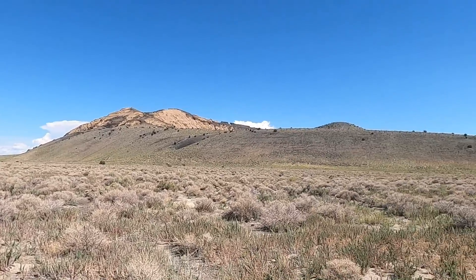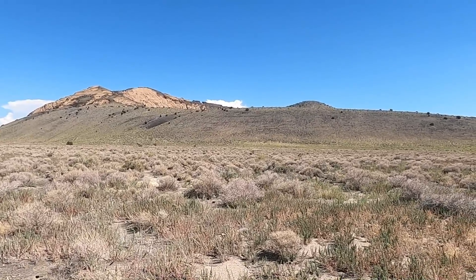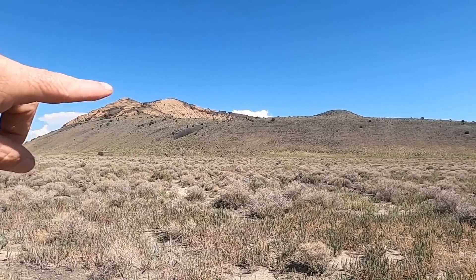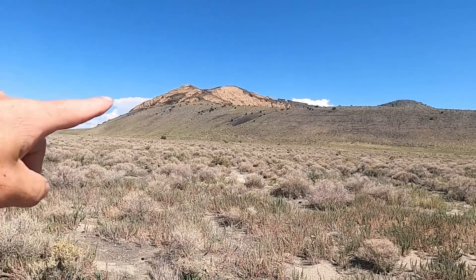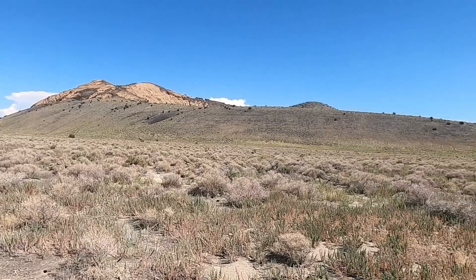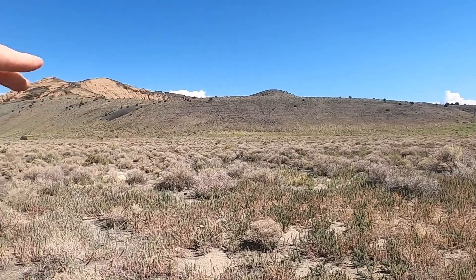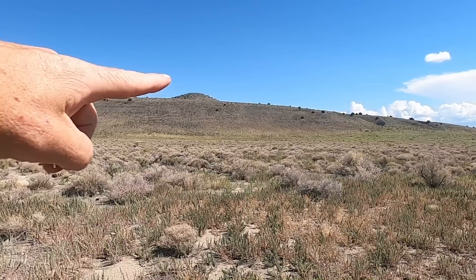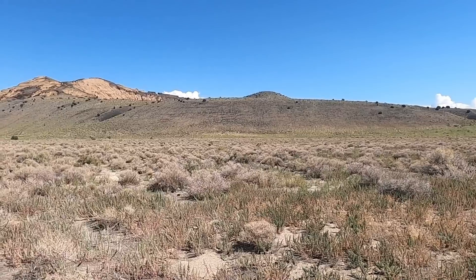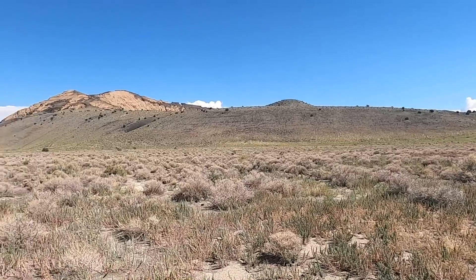Pavant Butte rises some 740 feet above the surrounding area. Even from this distance we can see distinct features: the obvious beige, pinkish-colored outcrops up there, and some distinct bedding on the left or west side of the volcano. What's really striking is a definite bench on this volcano. Let's check these things out first using Google Earth and then head up to the top to investigate more closely.